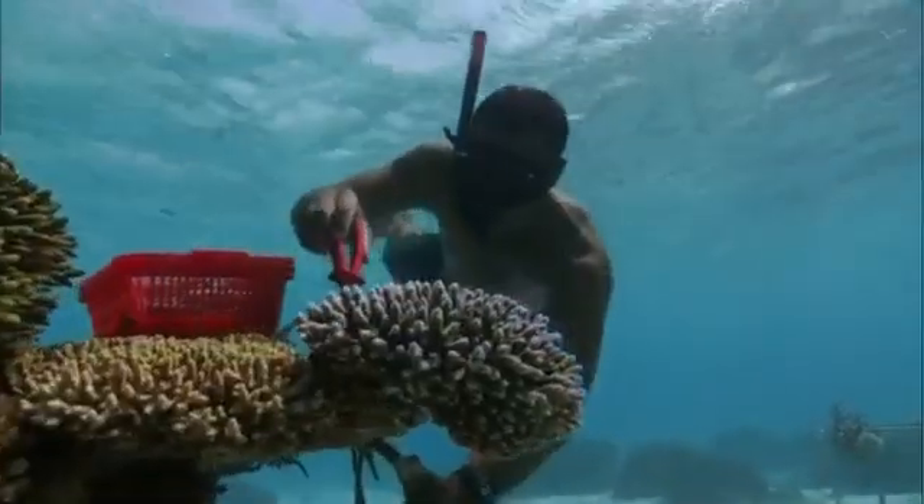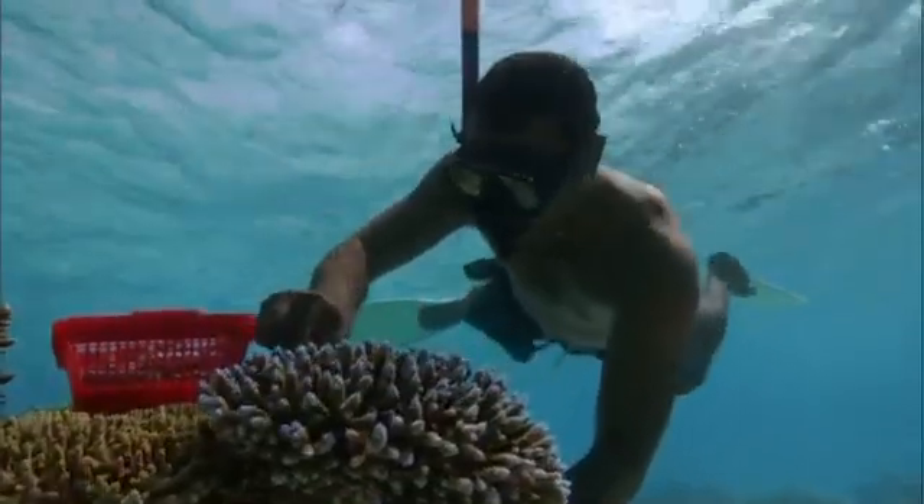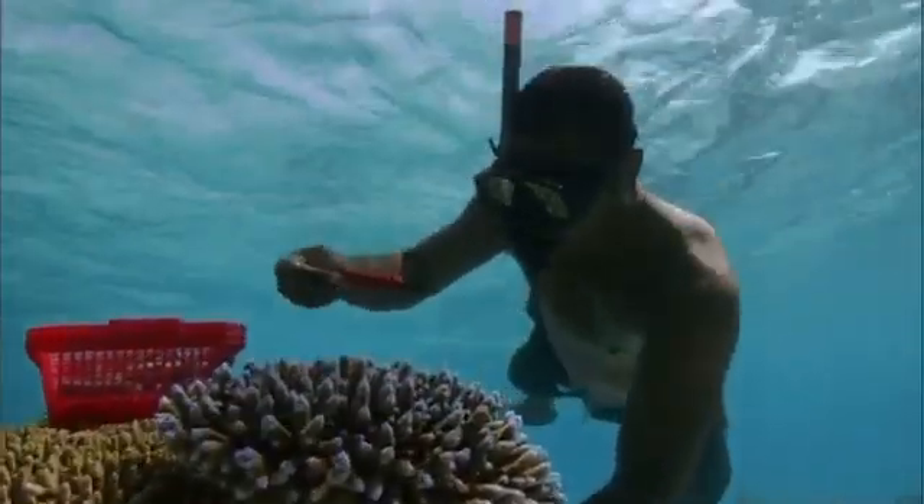The coral heads are broken down once more. In the space of two years, a single finger of coral has multiplied into 50 or more.